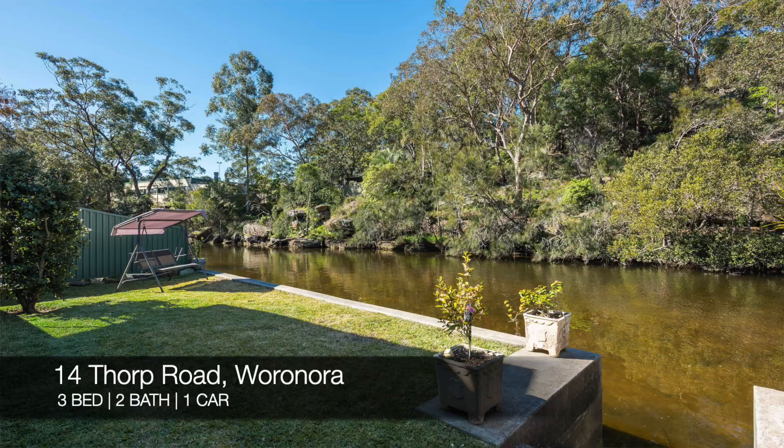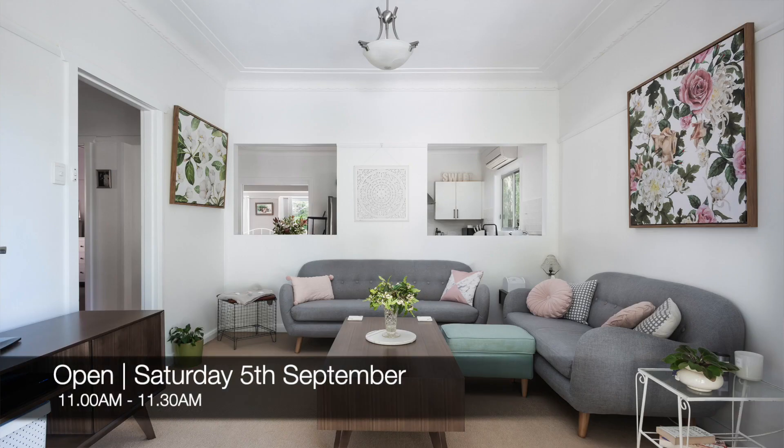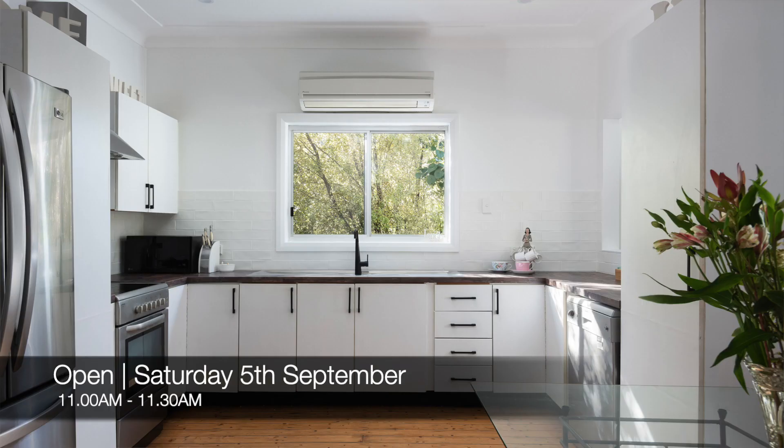Up next we have 14 Thorpe Road in Warranora, which is a three-bed, two-bath, one-car house. That one's for sale and you can see that this Saturday from 11am to 11:30am.